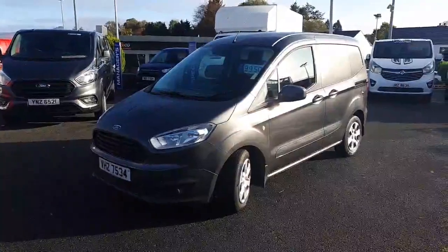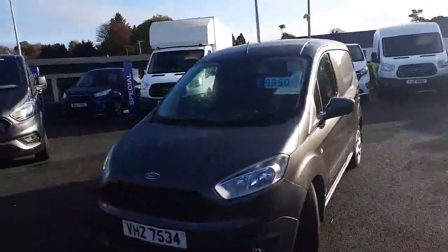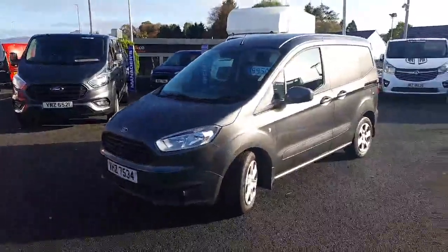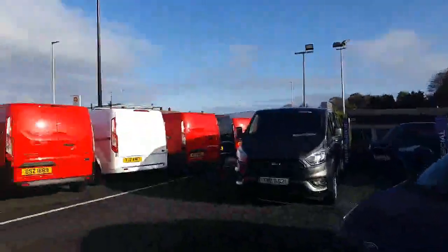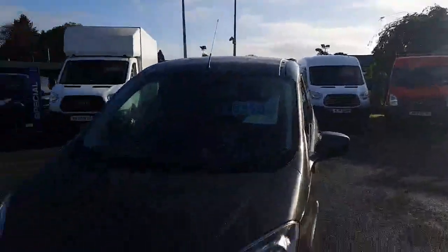So that's just a quick walk around of the Transit Courier we have. As I say, £9,950 reduced now in our sale to £8,754 and 1p plus your VAT. So get down to us on the Dromore Road in Omagh and check out the rest of our used stock — all cost price plus a penny.